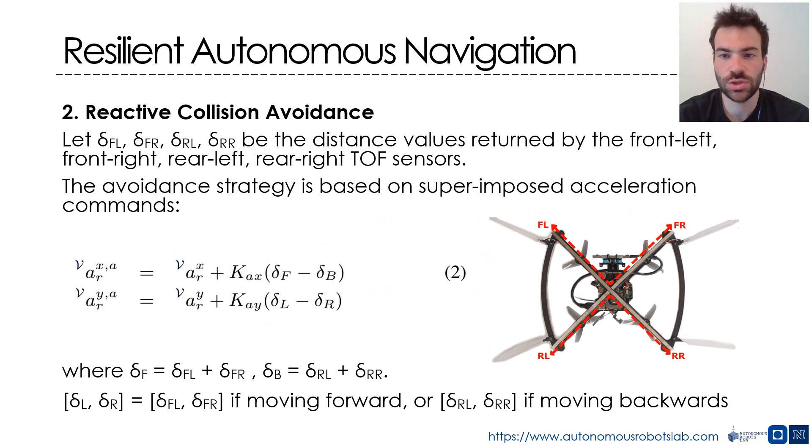The second block of the navigation policy of RMF is the reactive collision avoidance. RMF integrates and utilizes four single-beam time-of-flight sensors that provide reliable ranging in the immediate vicinity of the robot. Based on these sensors, RMF implements a last-resort lightweight reactive collision avoidance strategy, which aims to avoid obstacles or, at the very least, tends to reduce the likelihood or risk of a forcible collision. The implemented reactive avoidance policy takes the form of superimposed acceleration commands added into the overall control policy.